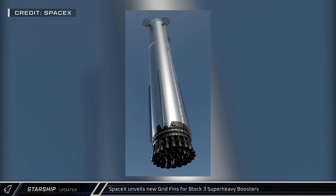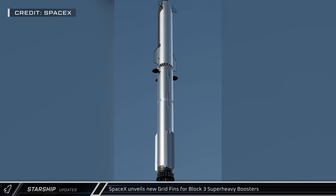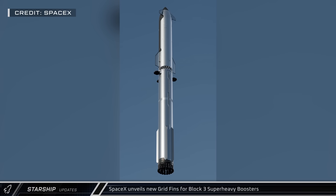A catch point has also been added to the new fins, allowing them to be used for lifting and catching. As the saying goes, the best part is no part, and SpaceX is removing the dedicated lifting points and integrating the function into the grid fins.